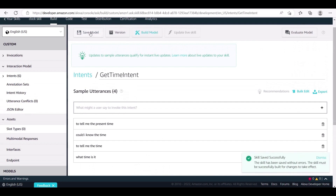Now that we have created our intent, we need to build our model. Click the Build Model option at the top.